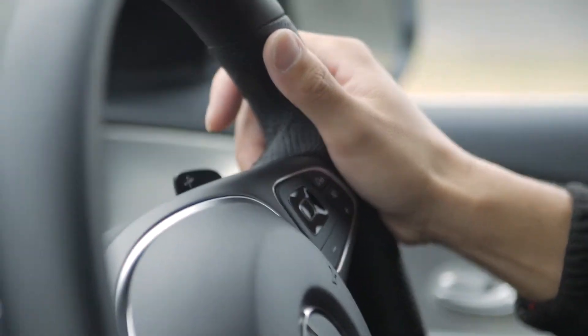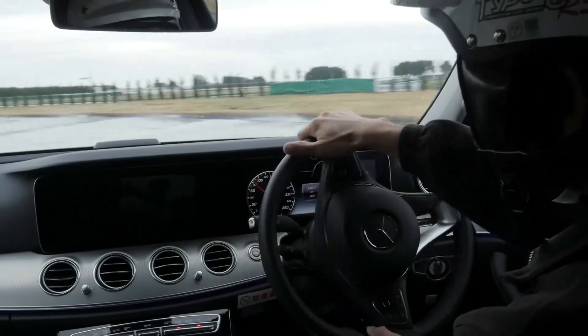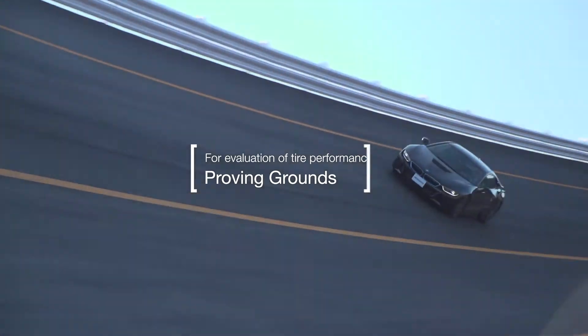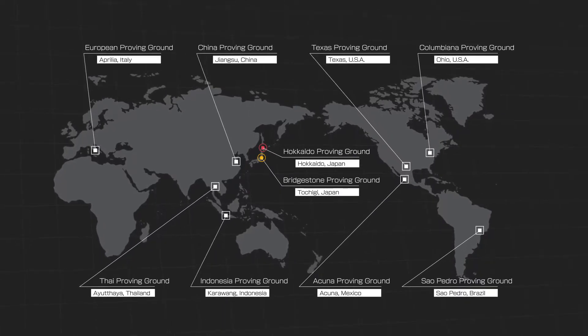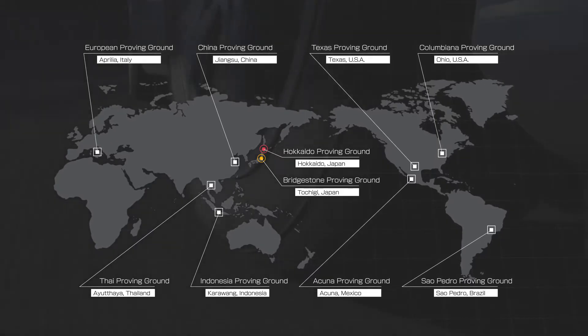Once the tires are designed, they go through driving tests evaluated by sophisticated devices and skilled drivers. The tests are conducted at Bridgestone Proving Ground. With ten locations in eight countries around the world, Bridgestone Proving Grounds play an indispensable role in tire development.